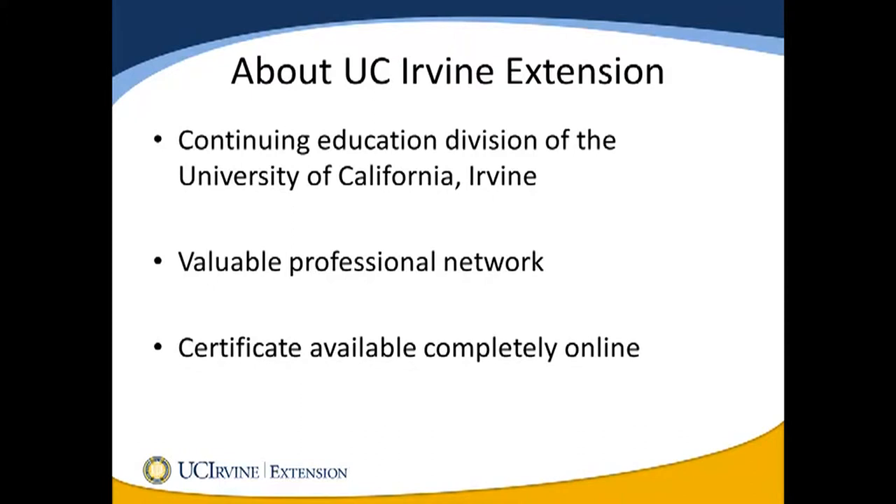For those of you not familiar with University Extension, we are the continuing education arm of UC Irvine. Extension classes are a convenient way to continue your education and a great way to start or grow your professional network with the instructors and fellow students you'll meet. This program is offered entirely online and all classes are instructor-led and just as rigorous as our on-campus courses.